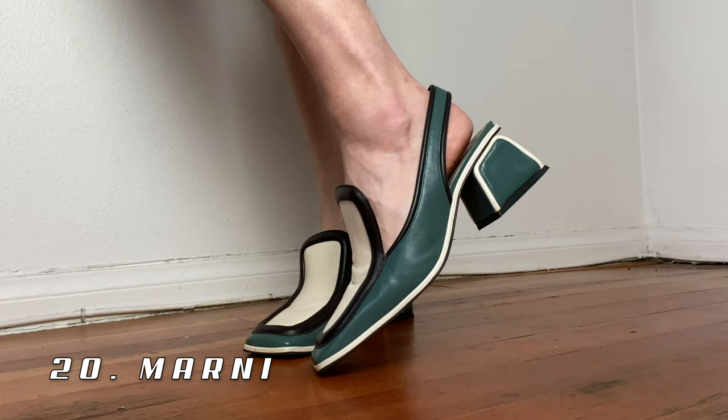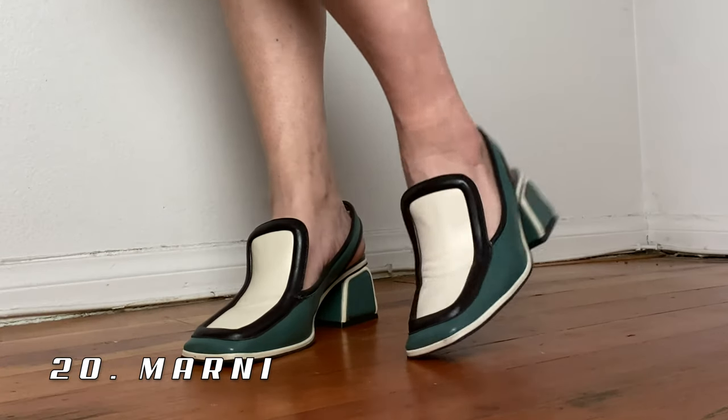Next are these cool slingbacks from Marni — kind of pilgrim-like with a puffy leather trim all throughout. They're just such a fun Marni shoe. I see these and I'm like, these are Marni — they're weird and odd but yet ladylike and feminine at the same time. They're really everything I need in a shoe.